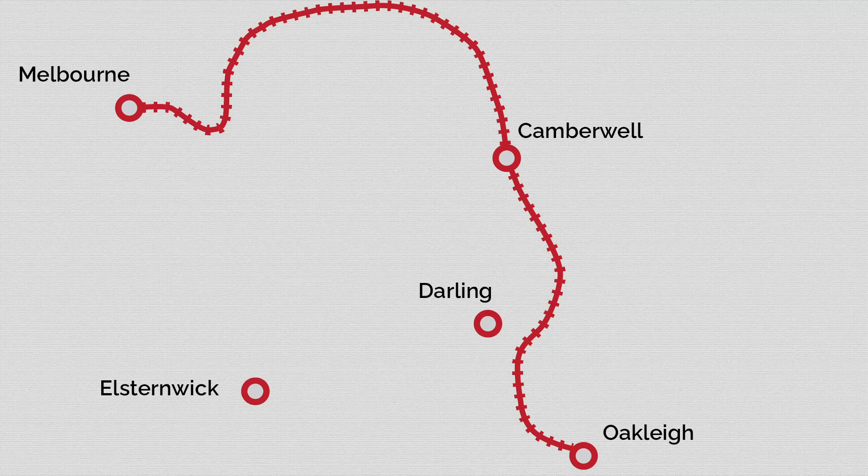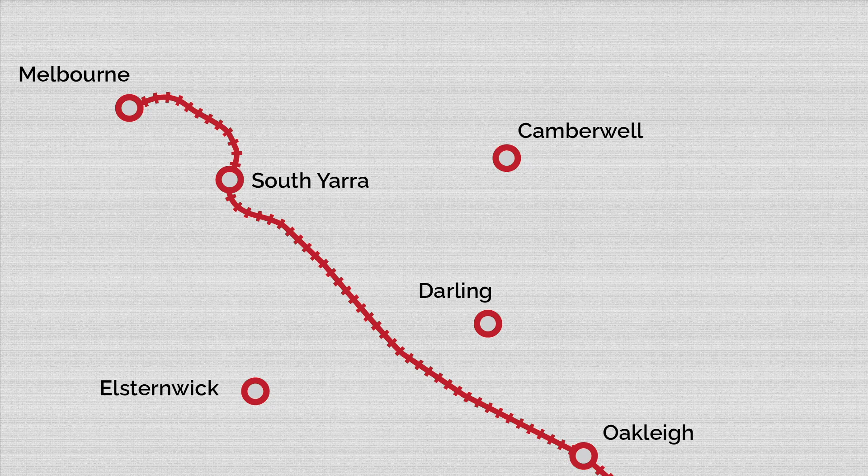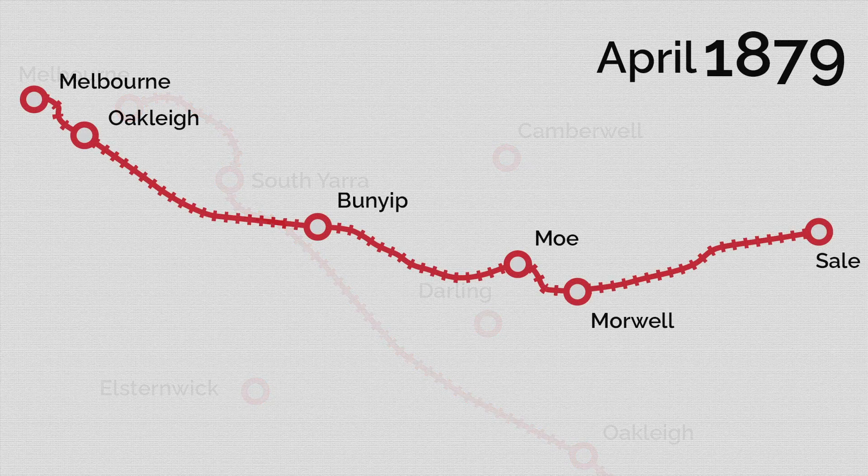One plan called for the connection of the outer circle line but residents and people using the line for freight were well against this proposal, for both the extra time taken around the circuitous route and the extra fares that would go along with it. Bills were passed in government, shouted down and then deferred. Finally, in August 1878 Parliament approved the construction of a line from Oakley to South Yarra with the missing link finally opened in April 1879.